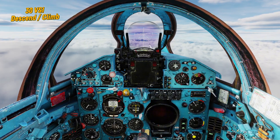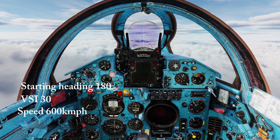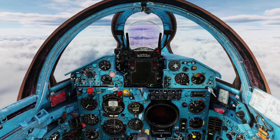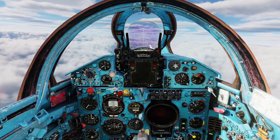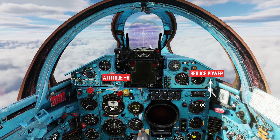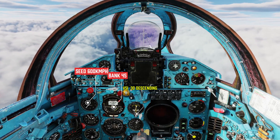Next maneuver: a 30 VSI descent and climb. We'll start on heading 180, enter a descent at 30m per second, speed 600. Approaching 3,000m and north heading, we'll reverse the turn and roll out on heading 180, back at 5,000m. Entering the maneuver — lowering attitude, reducing power. Keep it smooth. Bank 45 left, VSI 30 down, speed 600.